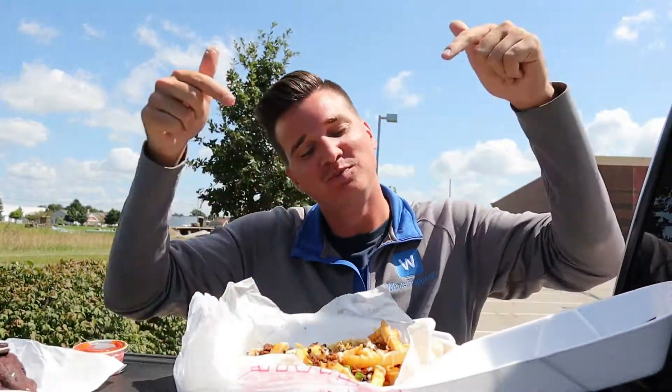Oh my god, the flavor — oh my god, you've got to be kidding me! I'm not kidding you when I say this may be my new favorite restaurant.